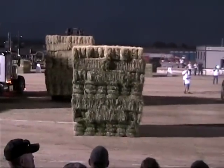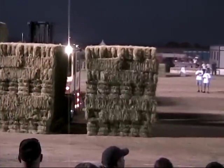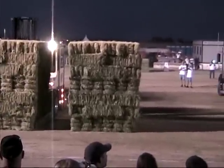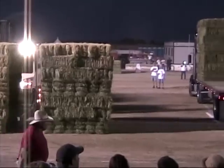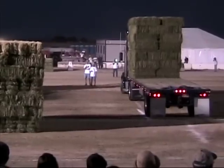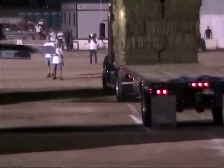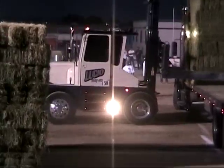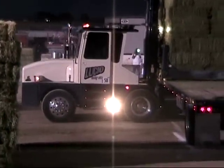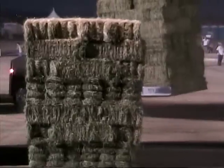Stack number one and stack number six right together, setting off their second dump. On stack number one we've got Jace Weisenberger working it. On stack six we've got Johnny Cat. John Nitties is right there with them.